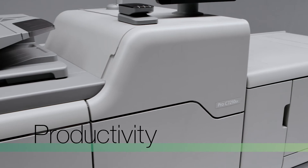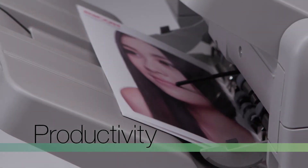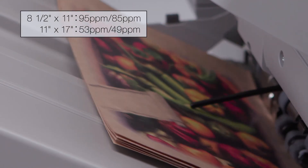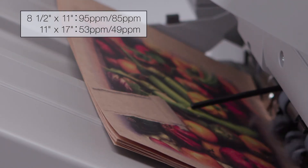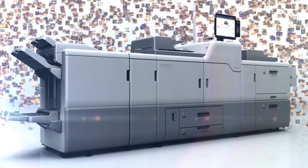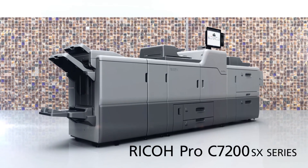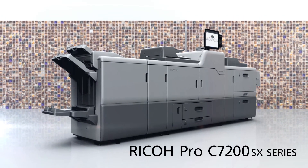High productivity. High speed printing at 95 pages per minute. The Ricoh Pro C7200SX series will support your business to create new added value applications.